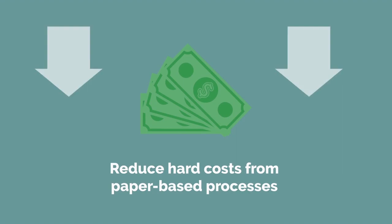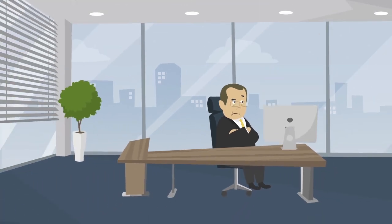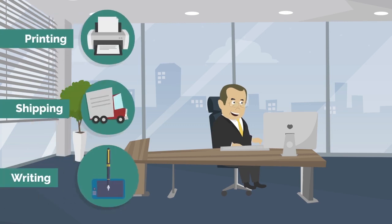Four, reduce hard costs from paper-based processes. Every business owner seeks to cut costs, and paper-based signing processes don't help with doing that. Implementing DocuSign will help you ensure you cut the costs of printing, shipping, and even writing.